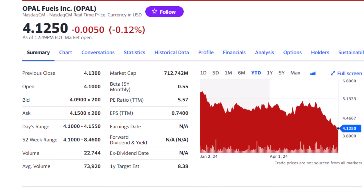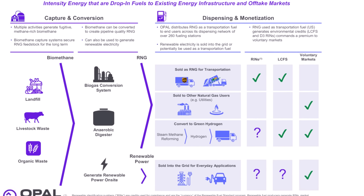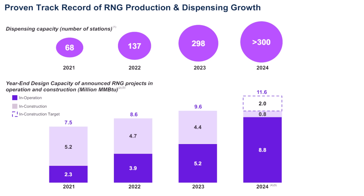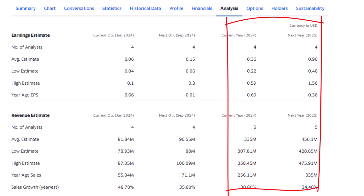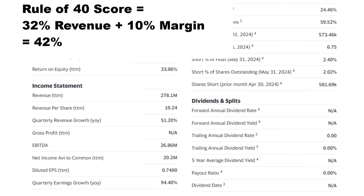Opal Fuels, ticker OPAL, is still a penny stock but the largest company on our list at a $711 million market cap. It's a vertically integrated biomethane energy company — Opal captures biomethane from landfills, livestock, and organic waste, converts it into renewable natural gas, and sells it as fuel or generates electricity to sell back to the grid. In business for over 20 years, the increasing attention to renewables puts it at the right place at the right time. Capacity has steadily increased over the last three years and is expected to grow another 20% this year, turning into 30%-plus revenue growth this year and next and driving earnings to nearly a dollar a share. The company booked nearly $27 million in EBITDA on $278 million in sales for a 10% margin. Combine that with 32% average revenue growth and you've got a penny stock beating the Rule of 40.